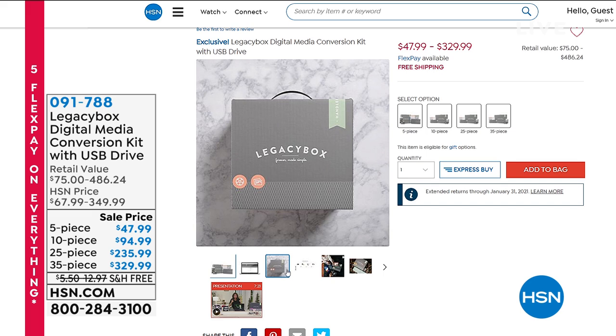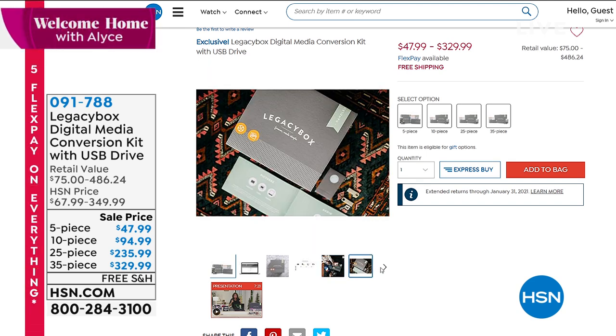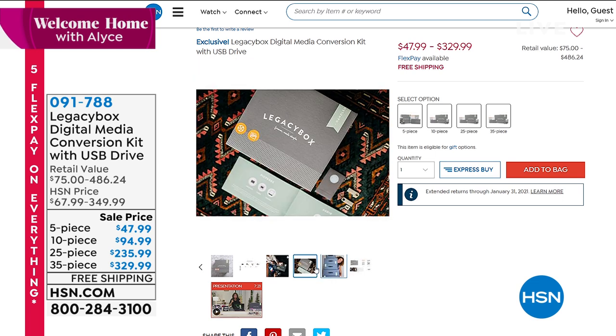Legacy Box can take your Super 8 films, photographs, even old slides — and digitize everything for you. You decide how many pieces you want done. Our value is unprecedented in the market, and I encourage you to shop around and compare — because you'll come back here to get it.